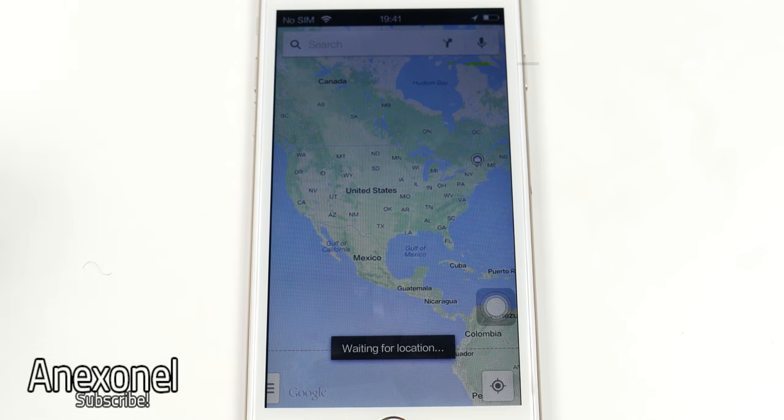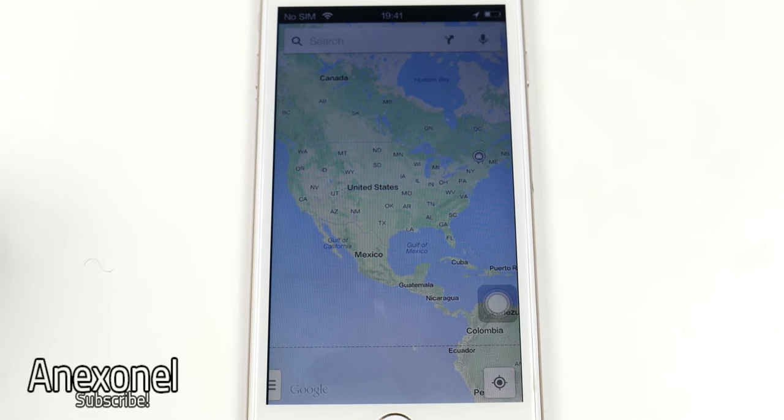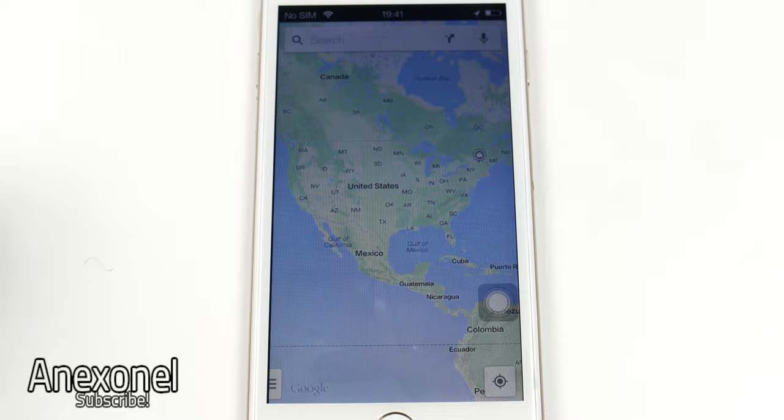As you can see, it is always stuck on 'waiting for location,' but there should be a fix in a future firmware update if you're able to find it on one of the official websites or if you're able to find another ROM.